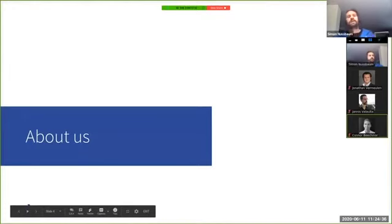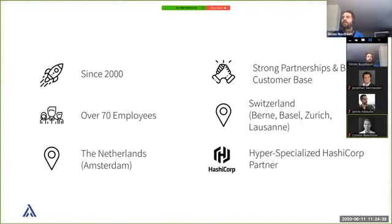Alphinis is a service provider in the open source environment, founded back in 2000. This year we're celebrating our 20th birthday. Over the years we've grown to over 70 employees, most of them highly skilled professionals, and most of the founders are still working at the company. We are located in Switzerland, and recently also in the Netherlands. Our main partners are Red Hat, SUSE, and HashiCorp, where we hold the highest partner standard status.